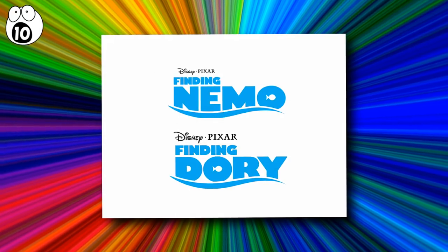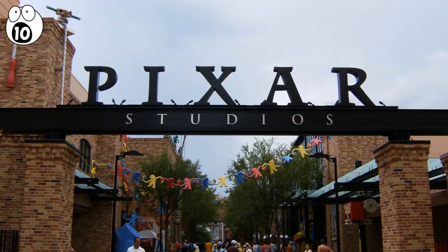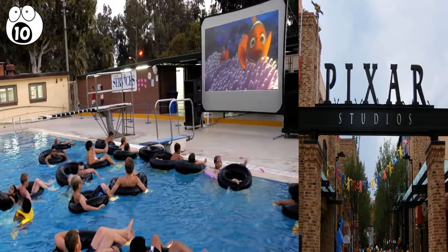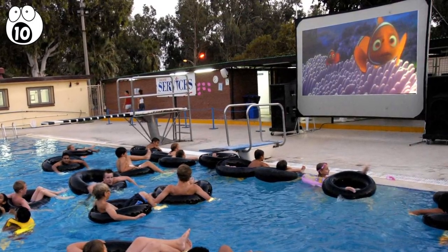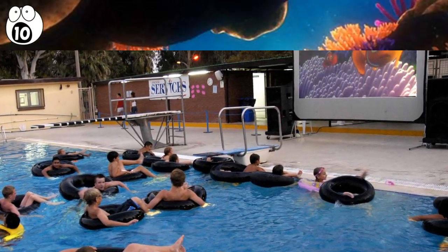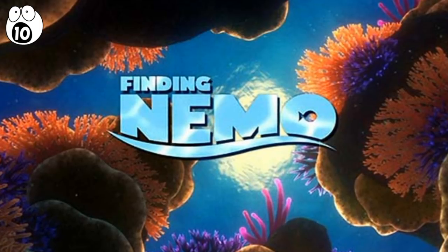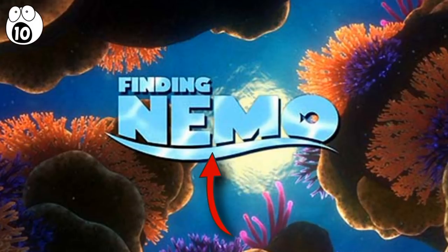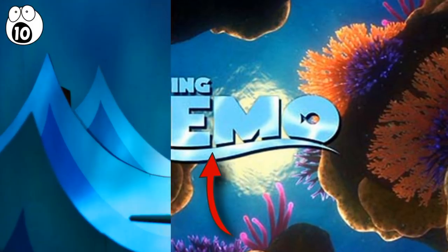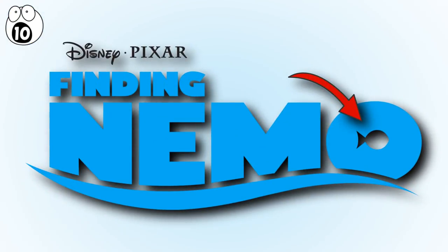Number 10: Finding Nemo and Finding Dory. Pixar movies are known for their innovative designs and attention to detail as much as they are for their stories and songs. Their movies are always consistently branded with logos that convey the style of the film and tell the viewer what kind of movie they're about to watch. The beauty of 2003's Finding Nemo logo is its simplicity. It uses simple block text with a watery shimmer to it. The underline that cuts into the text signifies a wave — you know just by looking at the logo you're about to go on a trip to the ocean. Now look again at the O. That's right, there's a fish in it. You've just found Nemo.